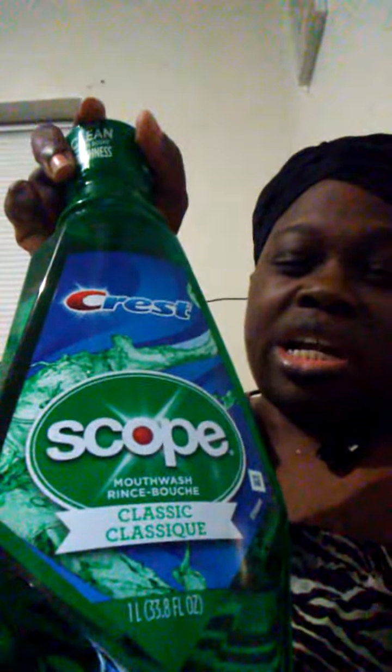I did the Scope deal which is buy one at $4.79 and get a $3 ECB back. There is a limit of two on this deal, so I did it twice. I purchased the one-liter classic with the Crest on it — make sure you get that one. I used a personalized coupon of $1 off six mouthwash, and also two of the $1.50 off one mouthwash found in the June 3rd P&G. My total after coupons was $5.58.